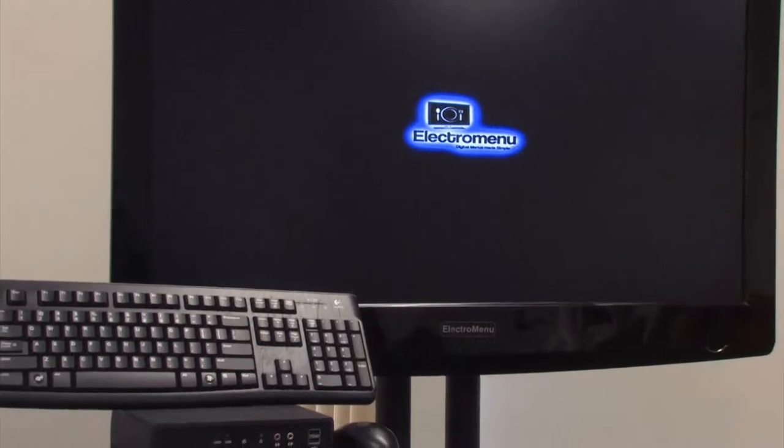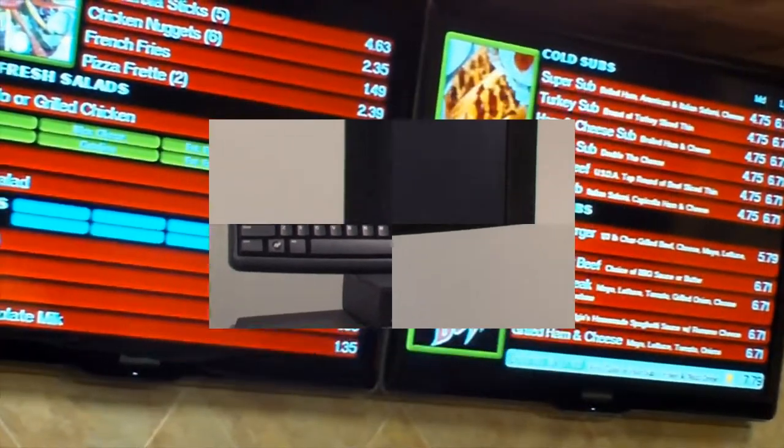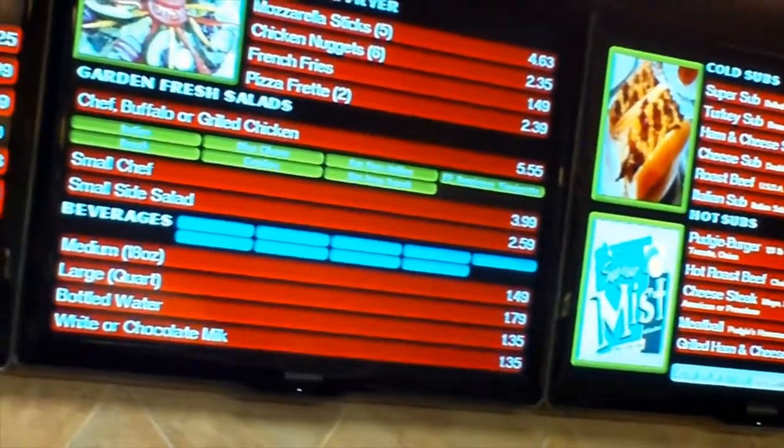The first question you'd ask me is, what's Electro Menu? Well, it's exactly what it sounds like. It's an electronic menu.